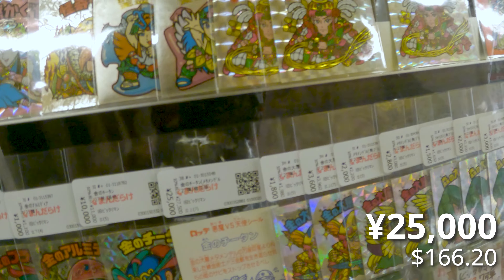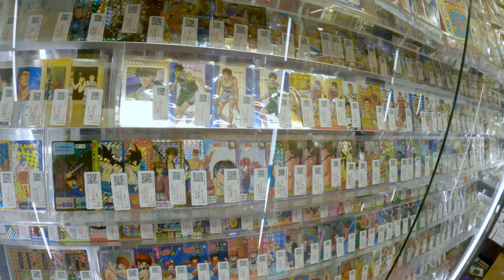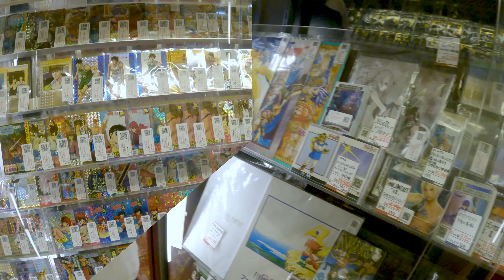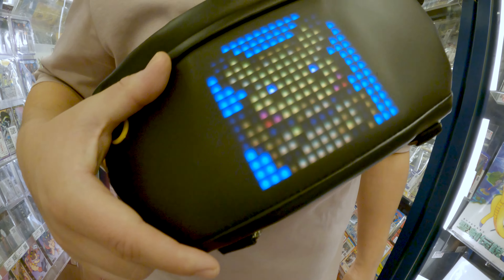They've got all the new sets on the bottom too. This one here is like 25,000 yen - I think they came with bubble gum or something back in the day. Slam Dunk over here, Yu Yu Hakusho - all the OG anime cards.